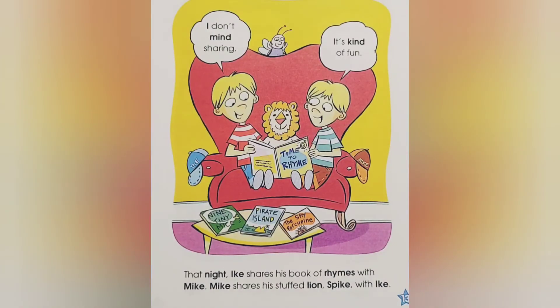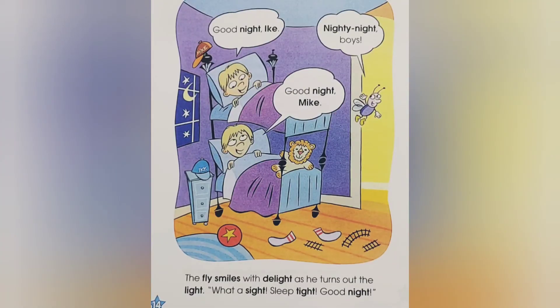That night, Ike shares his book of rhymes with Mike. Mike shares his stuffed lion, Spike, with Ike. I don't mind sharing. It's kind of fun. The fly smiles with delight as he turns out the light. What a sight!